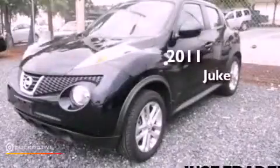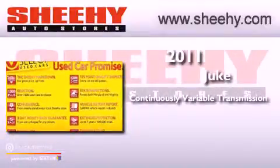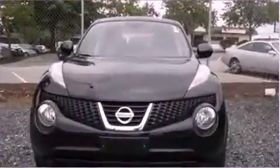This is a 2011 Nissan Juke. This crossover has a continuously variable transmission, an inline four-cylinder engine, and the added safety and control of all-wheel drive.